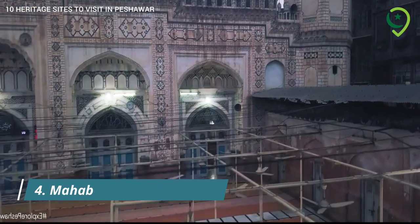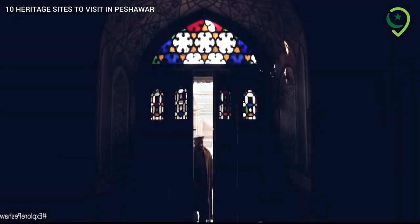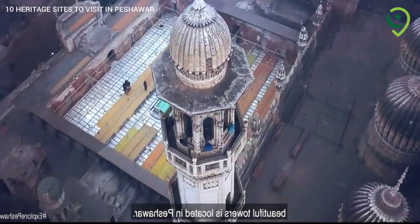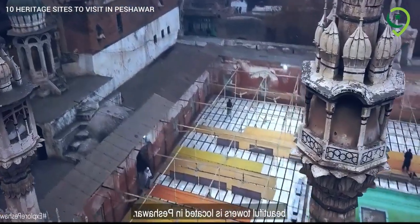4. Mahavad Khan Mosque – Mughal Architecture. The Mahavad Khan Mosque, a stunning Mughal-era mosque, is known for its exquisite tile work and intricate design. It stands as a testament to the city's rich architectural heritage.